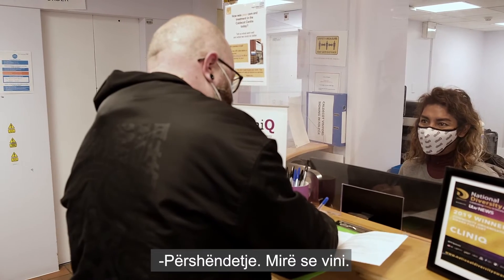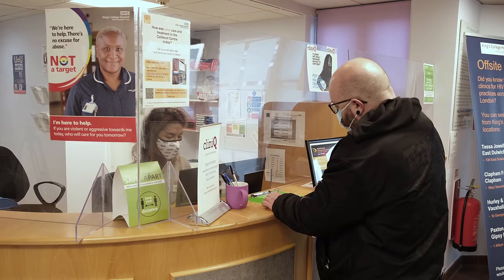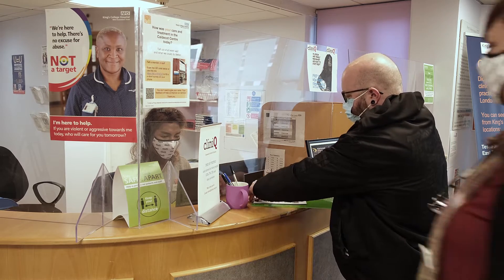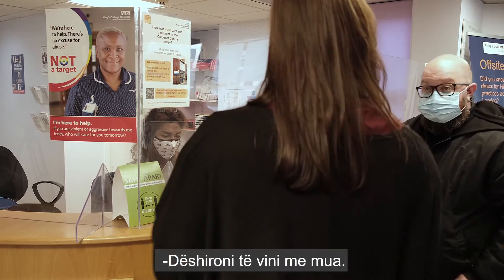Hello, welcome. Would you like to come with me? Yes, of course.